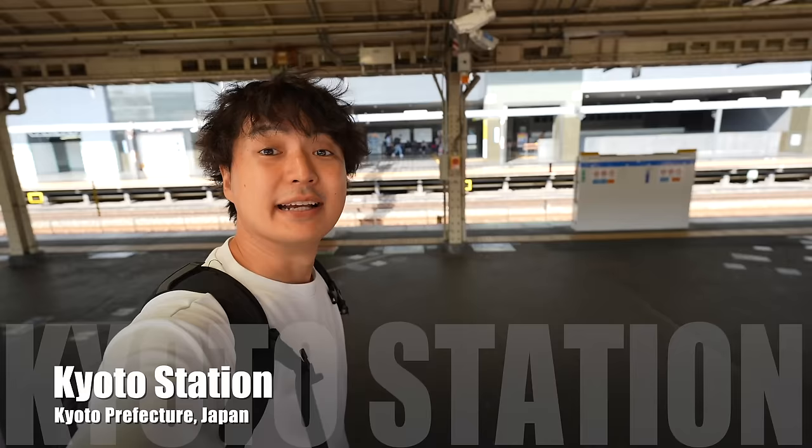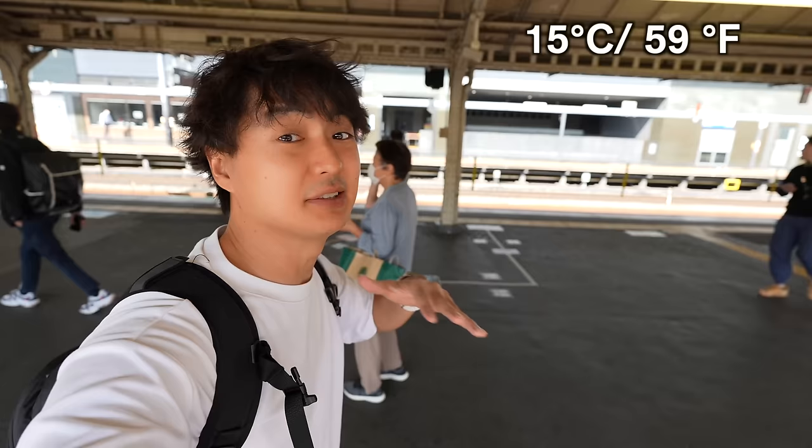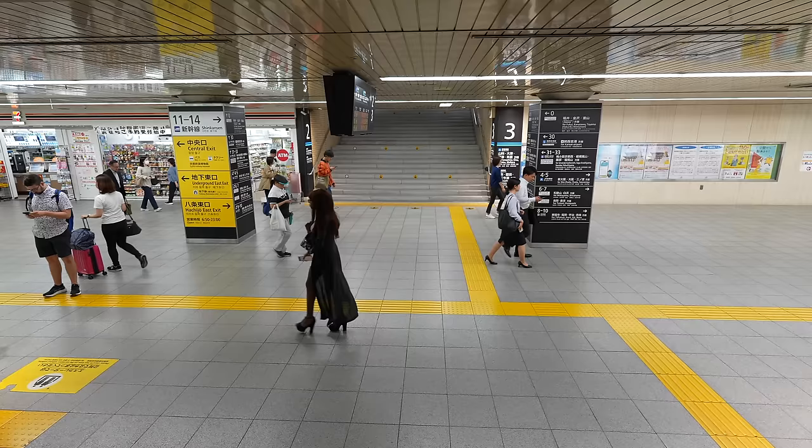Finally we arrived at Kyoto Station. Inside the train it was a little bit hot so I took off my jacket. By the way, today it's 24 degrees. However, in the nighttime it becomes about 15 degrees, so definitely if you are visiting Japan, you need a light jacket.